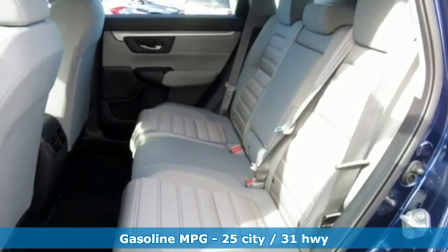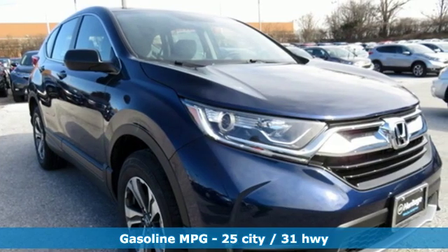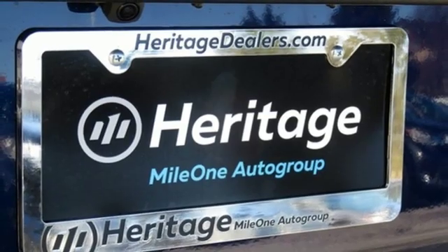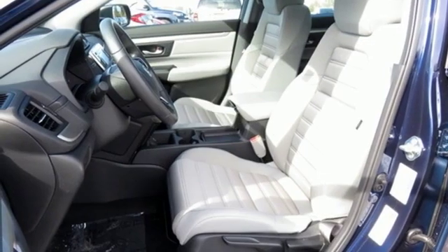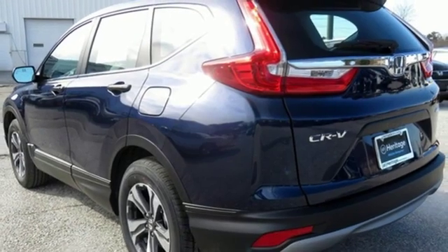It comes with all the amenities you need: inline four-cylinder engine, manual tilting steering column, streaming audio, manual telescoping steering column, wireless phone connectivity, active noise cancellation, active grille shutters, power windows, and external memory control.